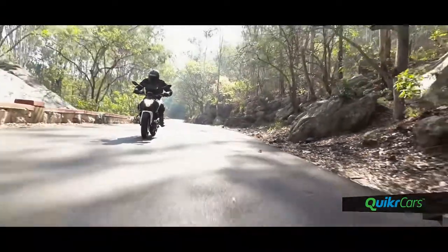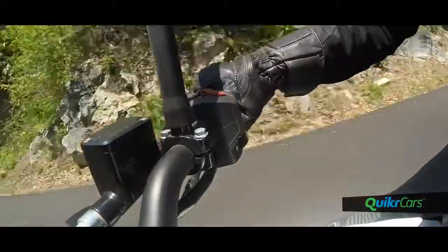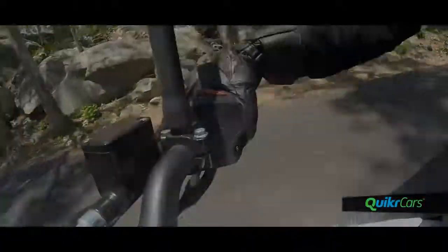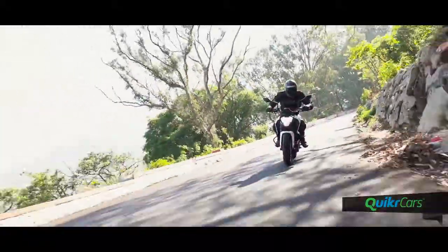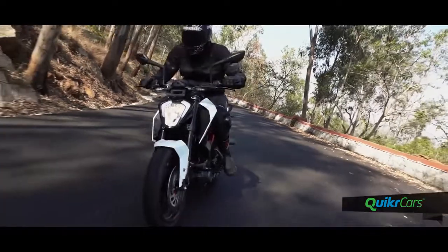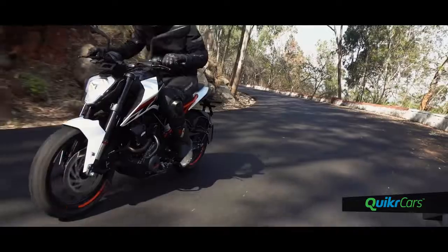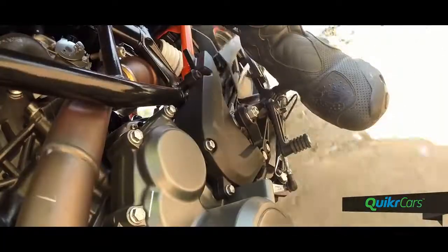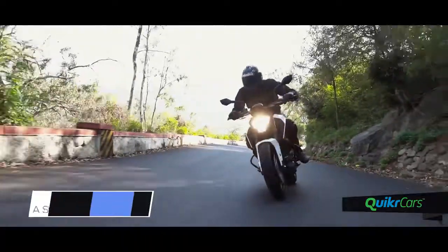Out on the highway, comfortable cruising speeds are around the 110 km/h mark. At this speed, the motor would be spinning at just above 6500 RPM. In the city, the typical Duke character remains. With all the torque coming in at higher revs, you need to work that gearbox to keep momentum. The gearbox itself is quite sure-footed and allows precise, reassuring shifts. The slipper clutch has also reduced the number of springs inside the unit, making the clutch pull quite light.